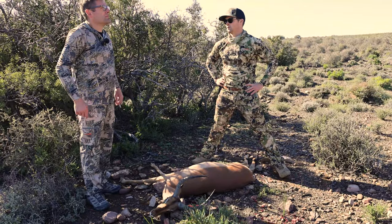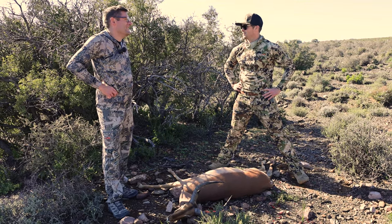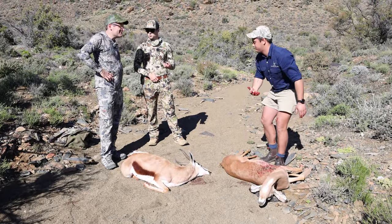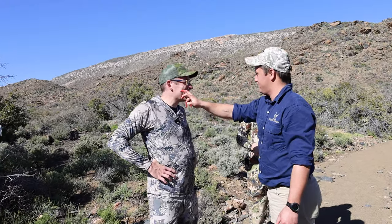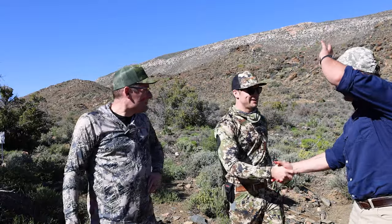Pete then took me through the initiation phase of hunting in South Africa — something everybody does on their first trip. As a new hunter on the African continent, there was an important ritual: we eat a small piece of liver, and you receive a little bit of face paint with the animal's blood, which you can wash off back at the lodge. Both shots were absolutely perfect, and congratulations — you're officially an African hunter.